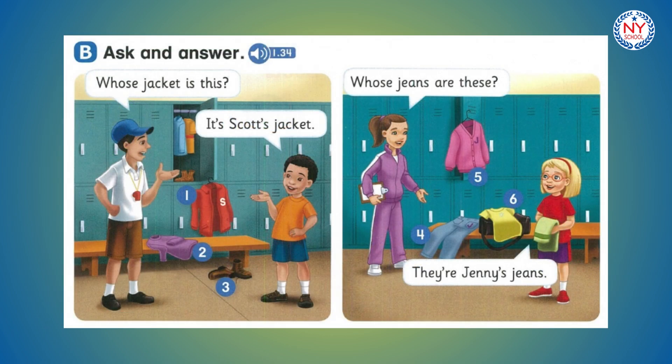Page 16. B. Ask and answer. Whose jacket is this? It's Scott's jacket. Whose jeans are these? They're Jenny's jeans.